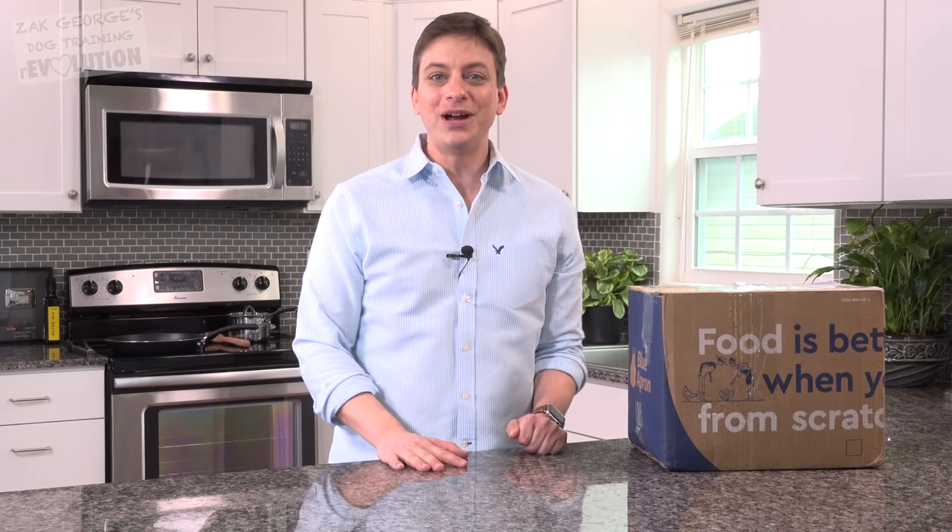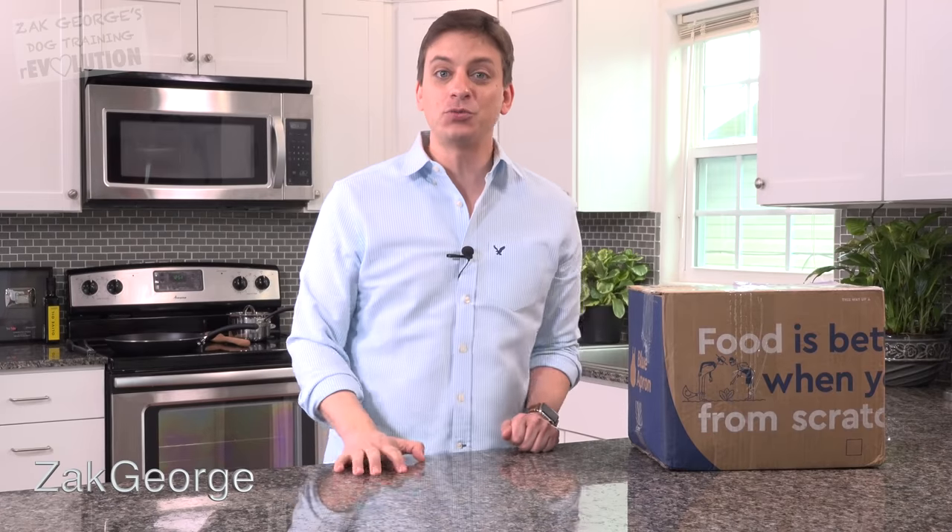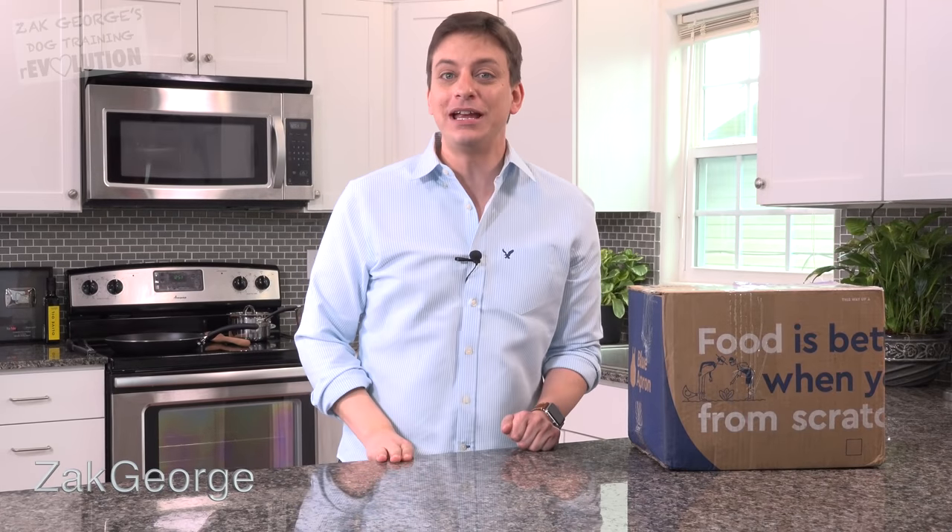Today's video is sponsored by Blue Apron. Check the link in the description and the first 50 viewers will get three meals added to their Blue Apron order.